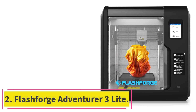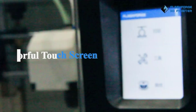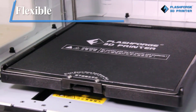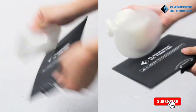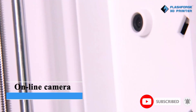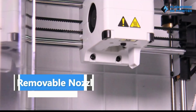At number 2: the Flashforge Adventurer 3 Lite. If you've got younger kids that you want to get involved in 3D printing, the Adventurer 3 Lite is perfect. It's enclosed, so it keeps any curious child's hands safely locked away from the nozzle while printing, with this enclosure also benefiting your prints as you can more effectively control the temperature and reduce warping. The Flashforge Adventurer 3 Lite is one of the cheapest 3D printers with auto-leveling, another feature that makes it ideal for beginners or kids, letting you skip all the hassle and get straight to the fun printing.